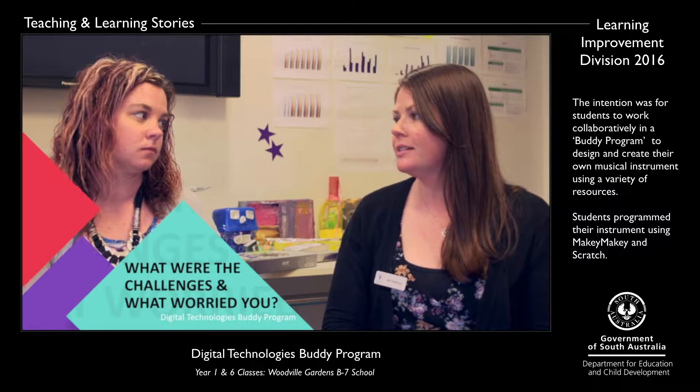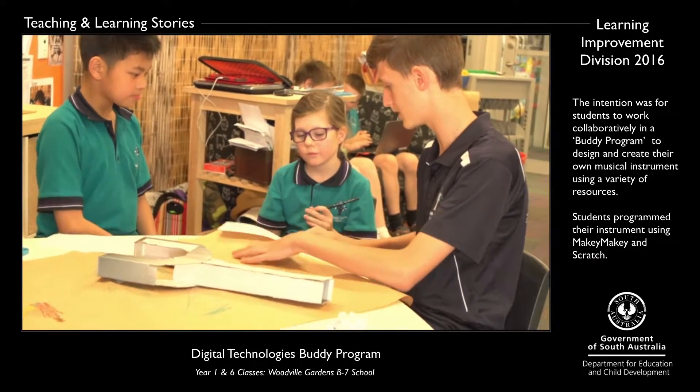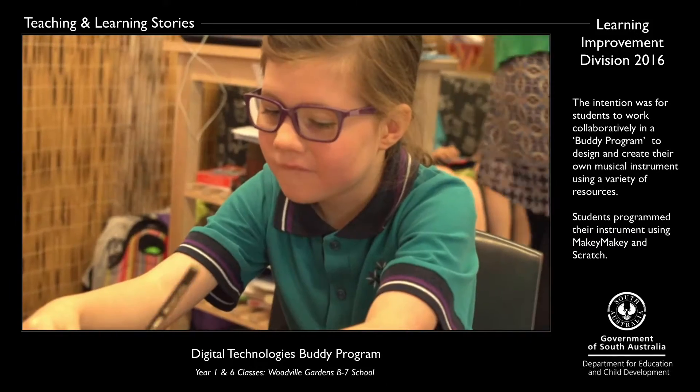The initial brainstorm and the design was the easy part for us because we'd done it before and so had the students. After that stage the children had to come to some kind of negotiation about what their final design would be. I was a little worried at this stage that my Year 1's voices wouldn't be heard, but they were very strong in voicing their opinions and the Year 6's were great in accommodating them.